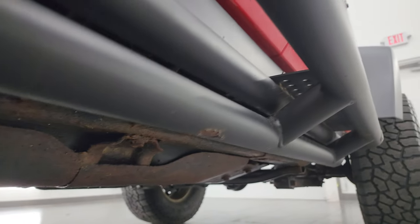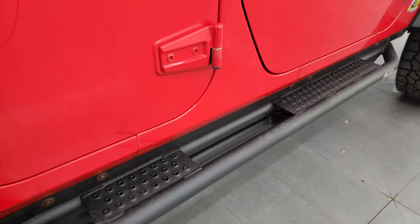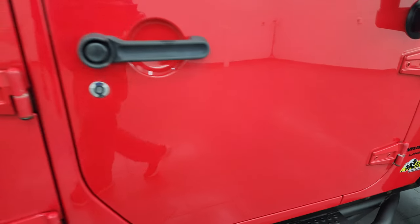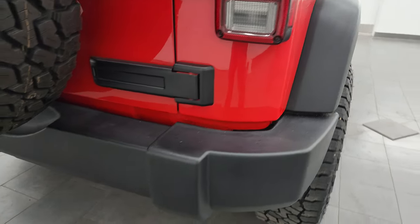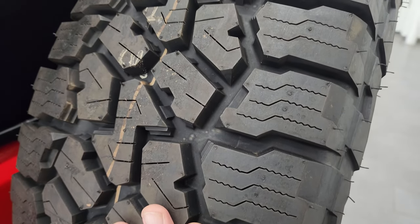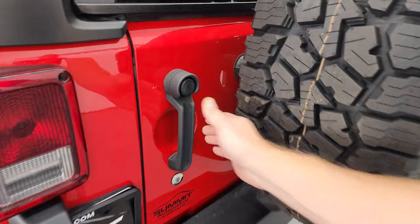You get these nice Quadratec rock rails and step bars on the sides. The door hinges are in pretty nice condition as well — I always like showing those to make sure they're not corroded. I didn't see any dents or dings on those doors. The rear quarter looks good. Coming around to the back, the rear bumper is in really nice shape — no major dents, scuffs, or scrapes. This is a brand new spare tire so you can compare that tread with what's on the other tires. Looks like they've been rotating these tires, which is always good.